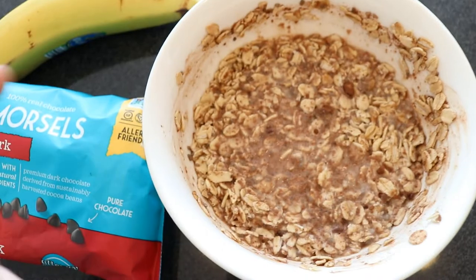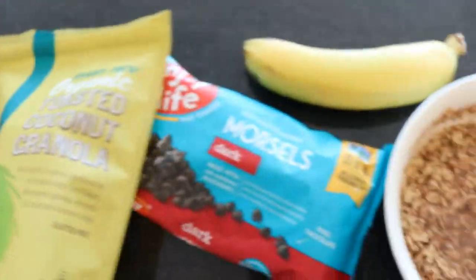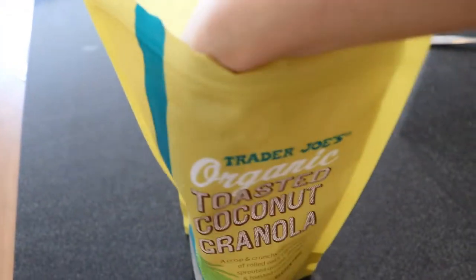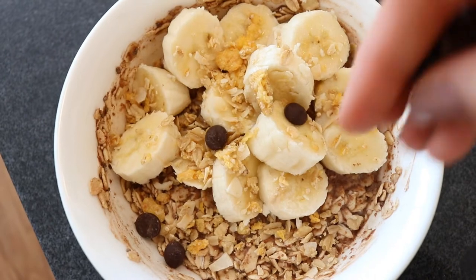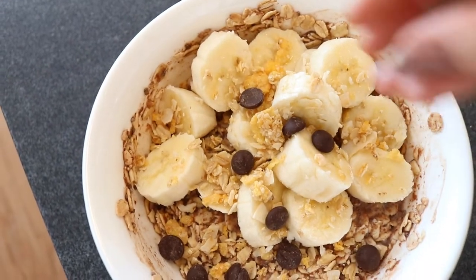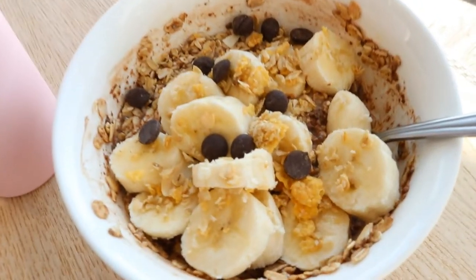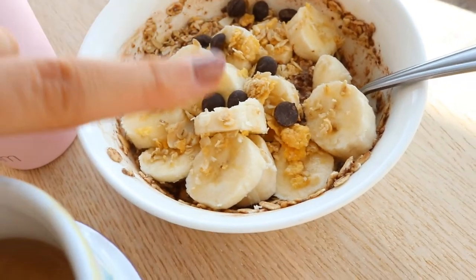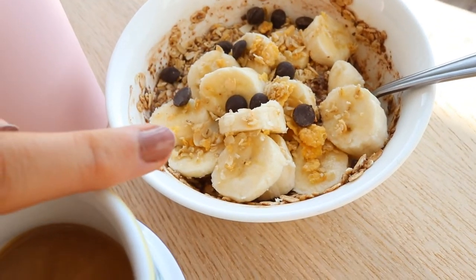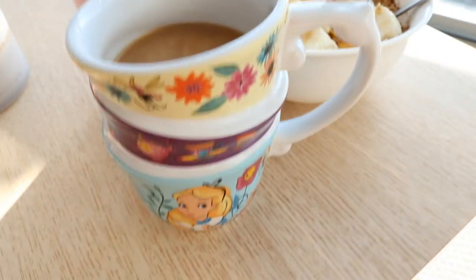Now I'm just going to finish this off with some toppings. I have one full banana that I'm going to put on there, some dark chocolate chips, and organic toasted granola — super yummy. So we got the goods, guys! We have our overnight oats over here. It's literally like a healthy breakfast dessert. Whenever I want something sweet in the morning, this is my go-to.